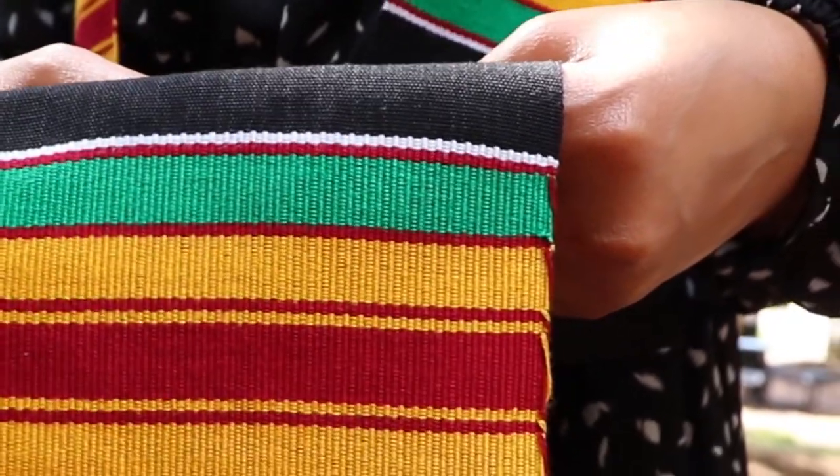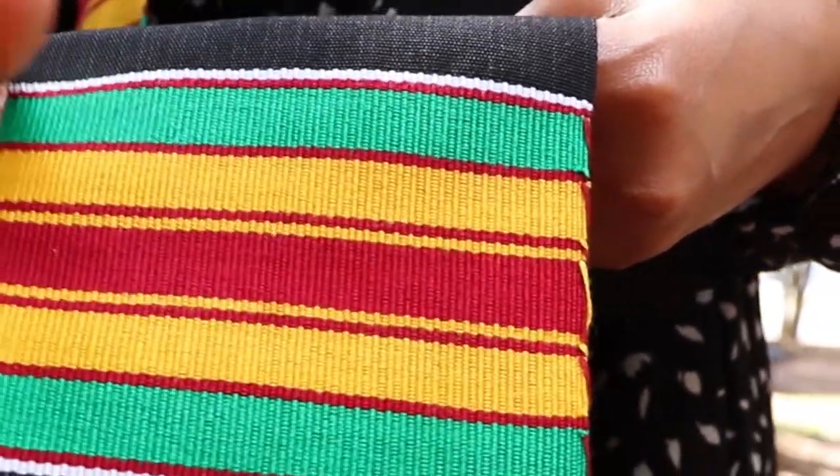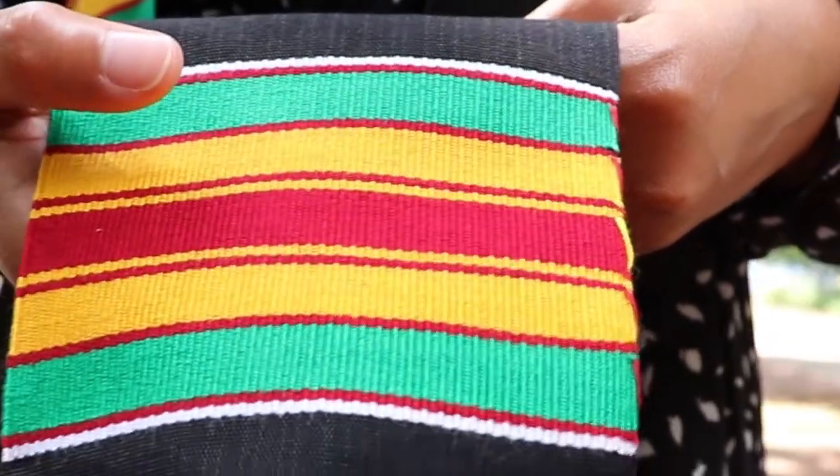This pattern is called Babadua. Babadua is a strong tree and depicts toughness and resilience.